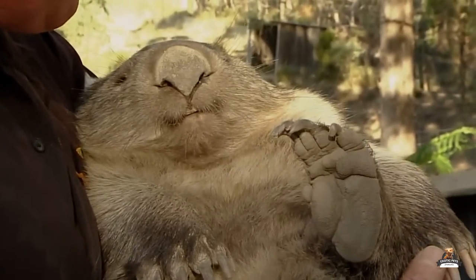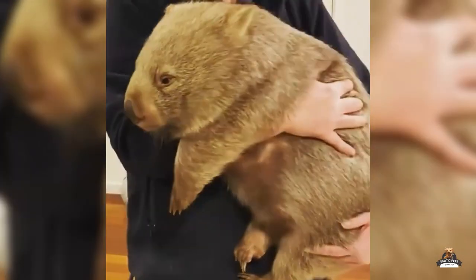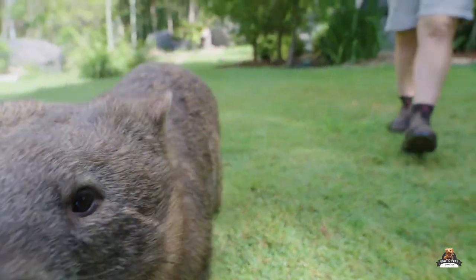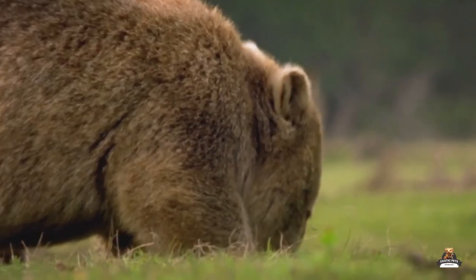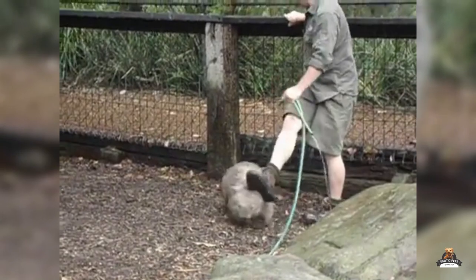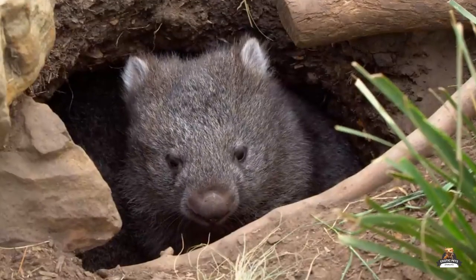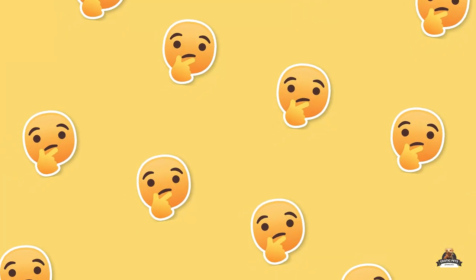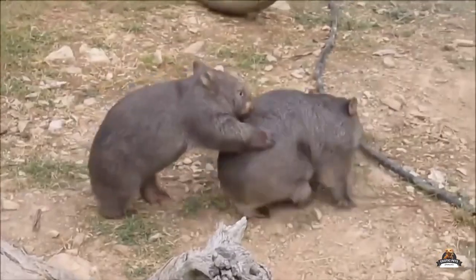While these little guys are undeniably adorable, caring for a joey is a serious job best left to wildlife professionals. They have the expertise and resources to give joeys the specialized care they need to thrive. If you ever encounter a joey, the kindest thing you can do is contact your local wildlife experts — they'll ensure the little one gets the best chance to grow up big and strong.